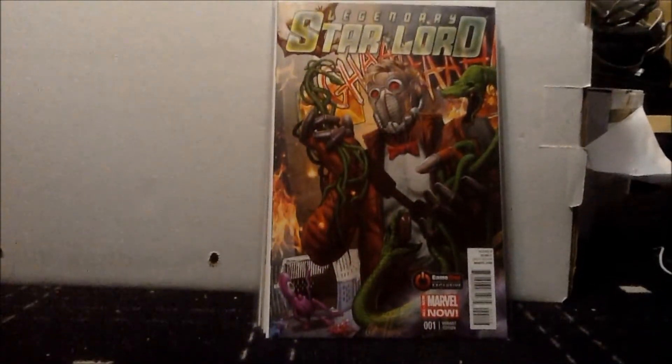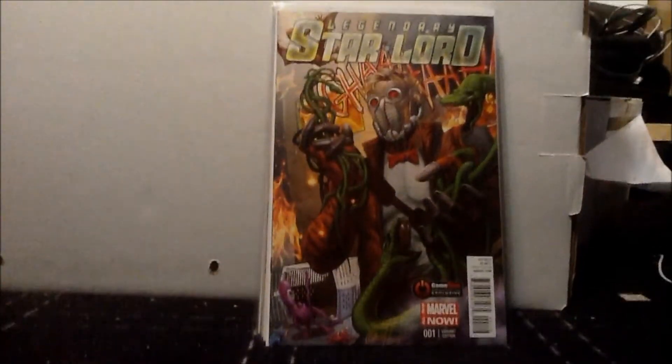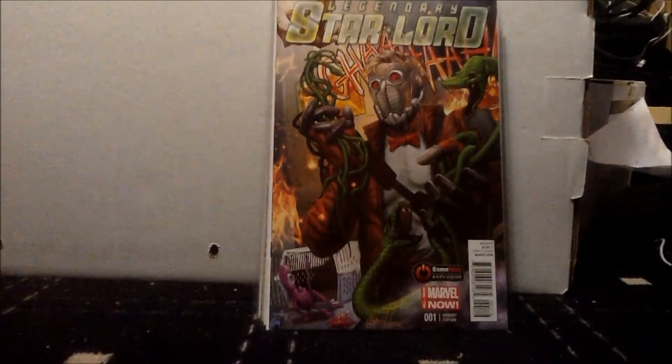Hey guys, it's Nightflame, and today I will be giving you a comic book haul. Let's just get on with the haul.